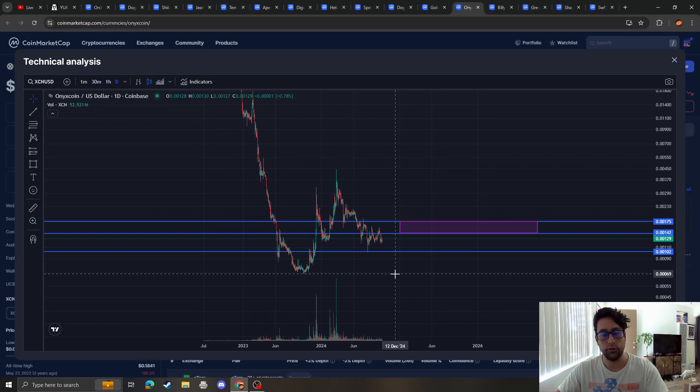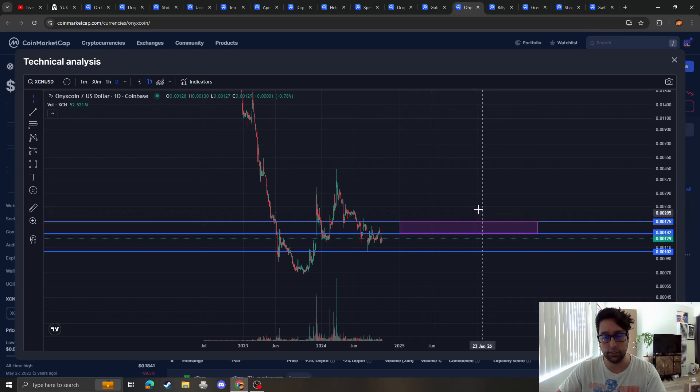If this doesn't hold then we are going to go back down to the lows — but we don't need to worry about that. The market's getting a nice recovery and so far it looks like it's consolidating. As long as we break out of this downtrend, consolidate, and then eventually break through this resistance, then we should be solid for Onyx Coin.